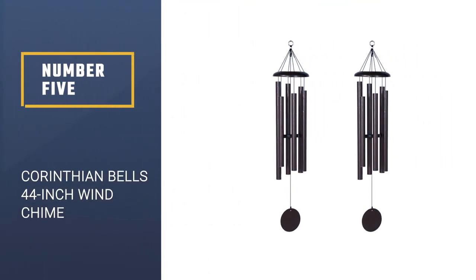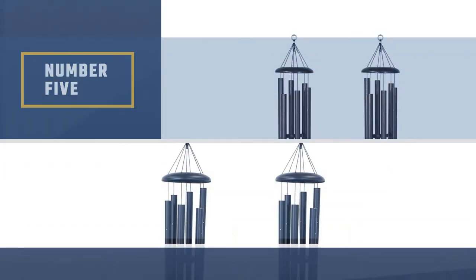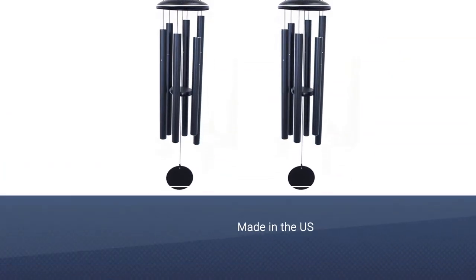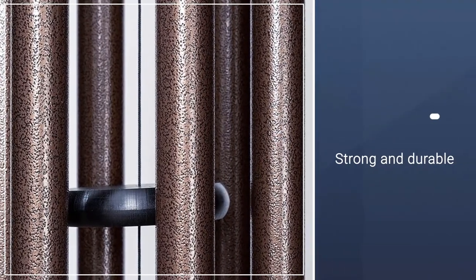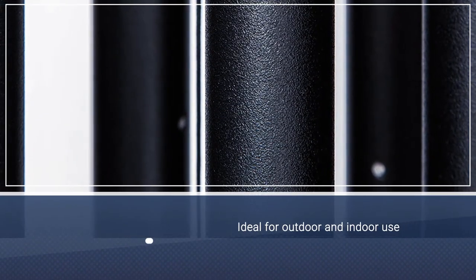Number 5: Corinthian Bell's 44-inch Wind Chime. Made in the US, these elegant 44-inch wind chimes have six durable 1.25-inch thick aluminum tubes, a sturdy metal suspension platform, and a round metal wind catcher.